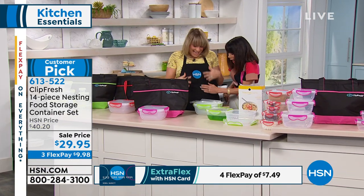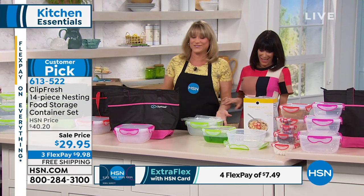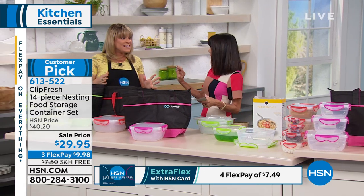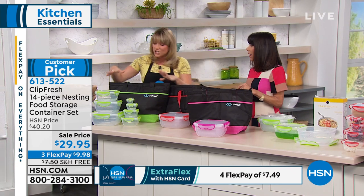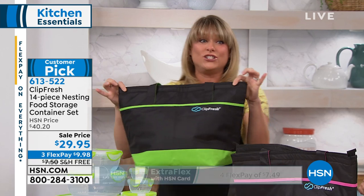We have three colors available. Yes, three colors are left because everything else is sold out. Isn't this a steal today? It's the best price we've ever done. And not to mention, you're getting the insulated tote.